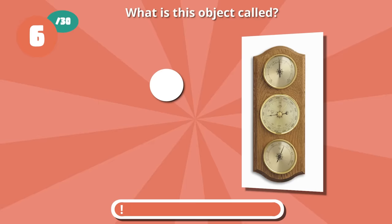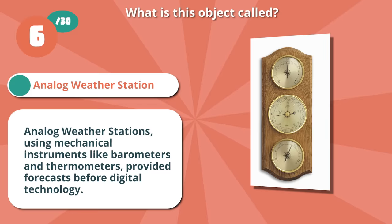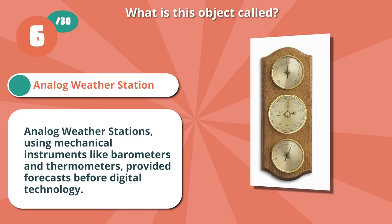It's an analog weather station. Analog weather stations provided forecasts before digital technology, using mechanical instruments like barometers and thermometers.